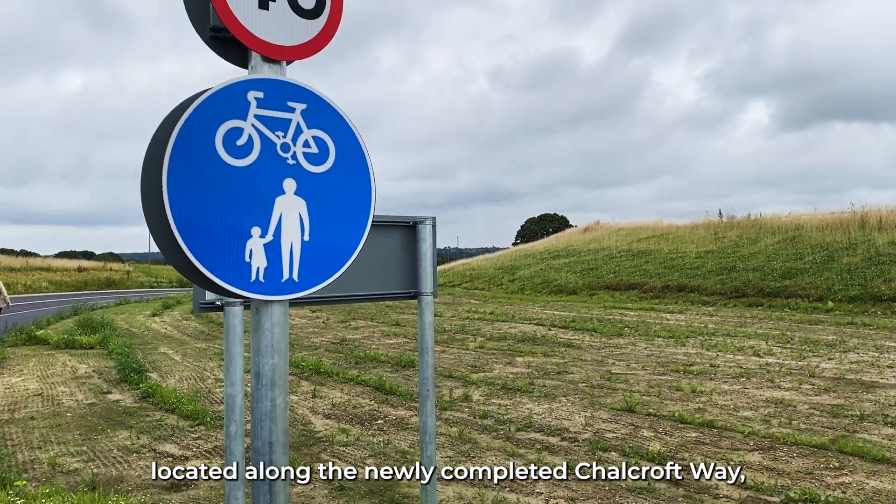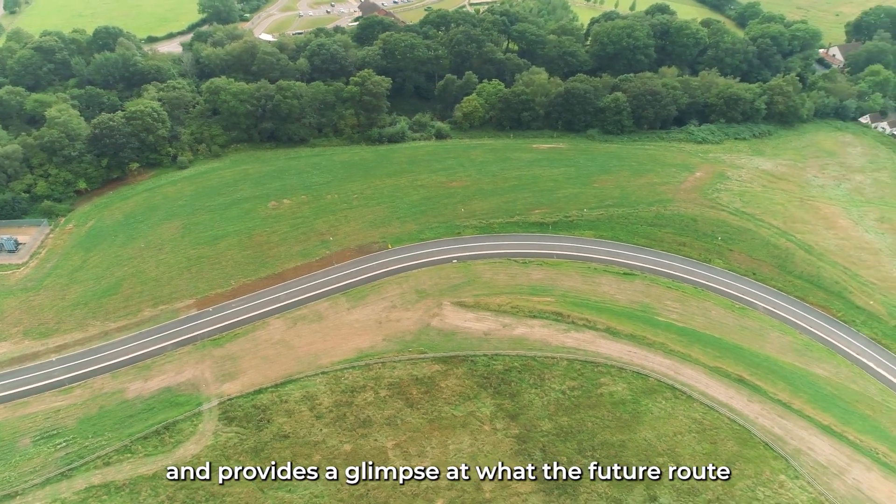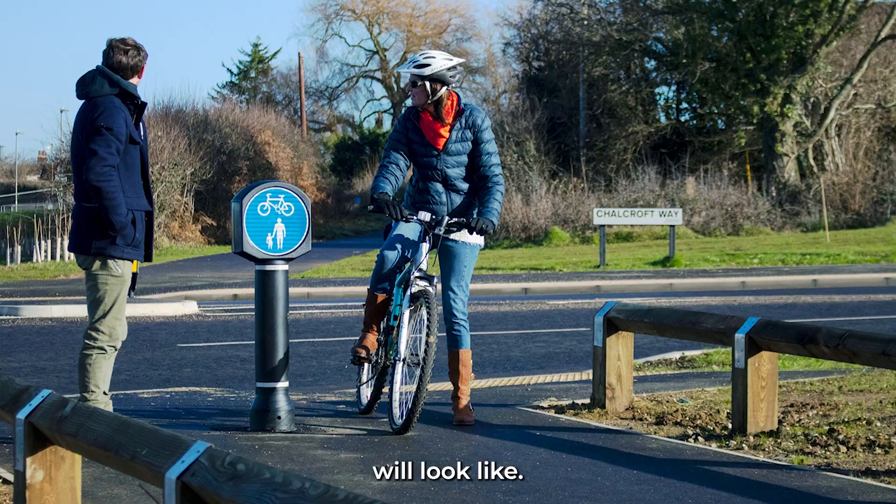The first section, located along the newly completed Chowcroft Way, was open to the public last September, and provides a glimpse of what the future route will look like.